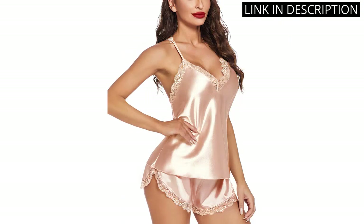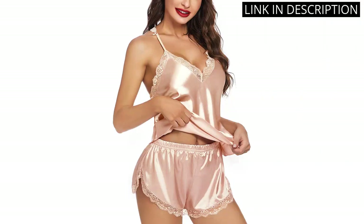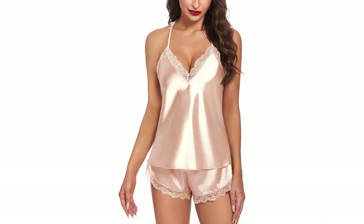The cami top is really flattering. I love the lace detailing and the vibrant colors. I'm so happy with this purchase and would highly recommend it to anyone looking for a new pajama set.